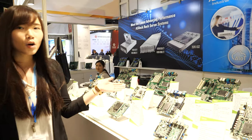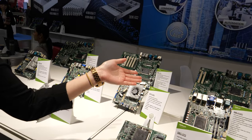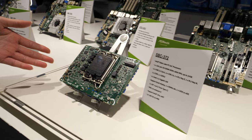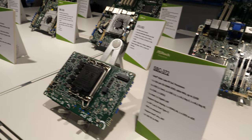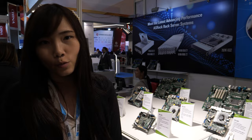You can see here we have different kinds of form factors like ATX, Mini-ITX, and also a 3.5 inch form factor. What is a 3.5 inch? It's very compact. Yes, it's very compact, and we have different kinds of SKUs and we follow Intel every generation to make our motherboard.